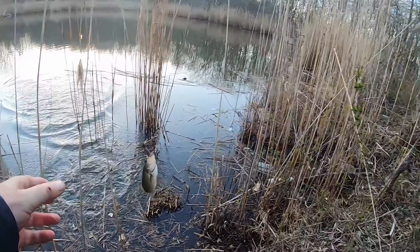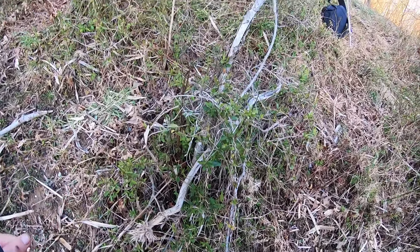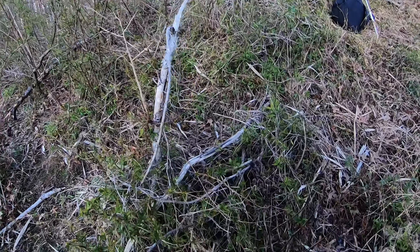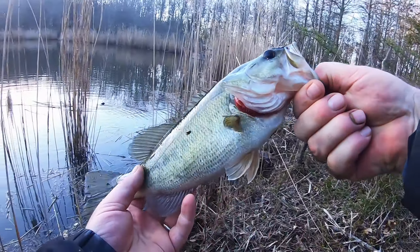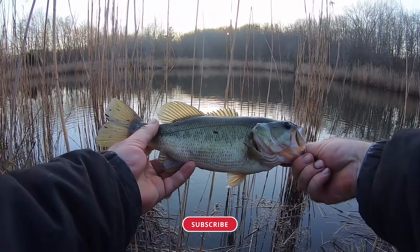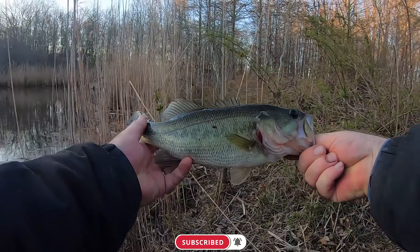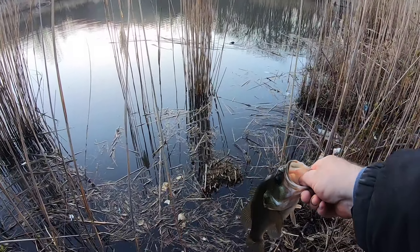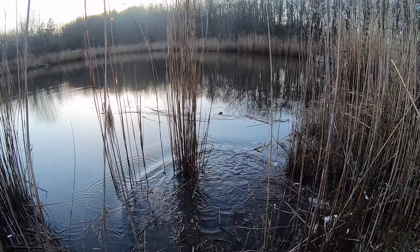There you go — another bass, not bad. Look at this, nice fish! All right, off he goes.